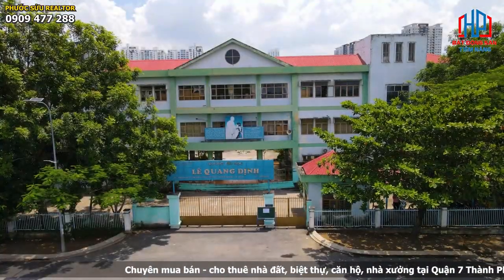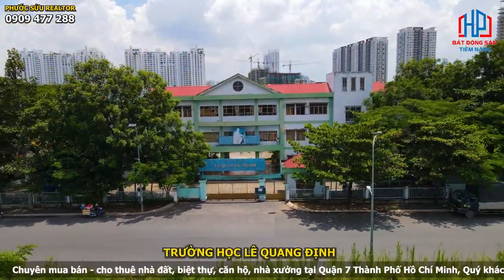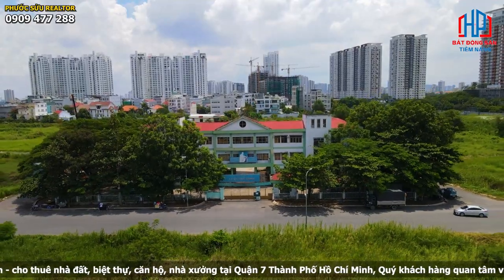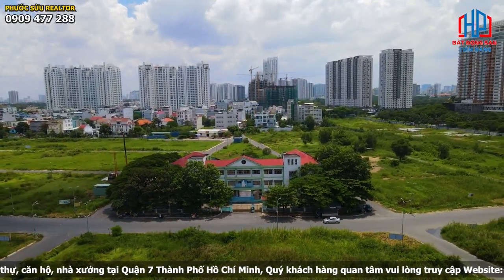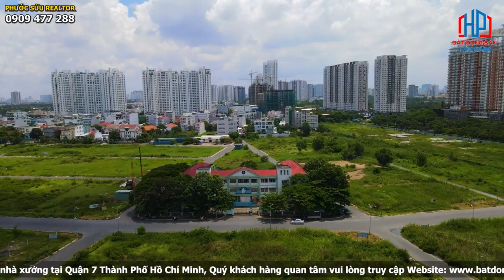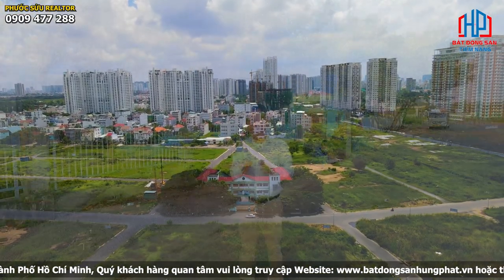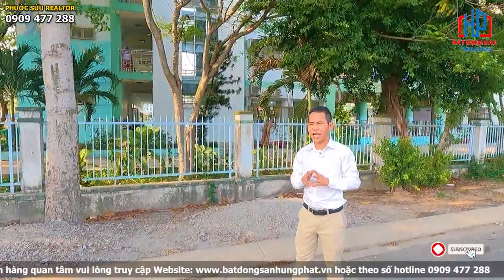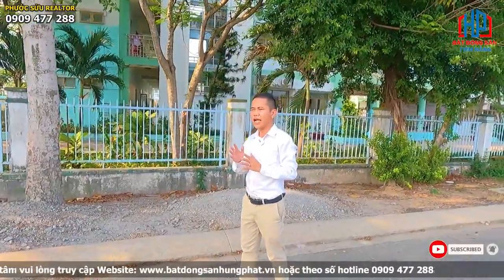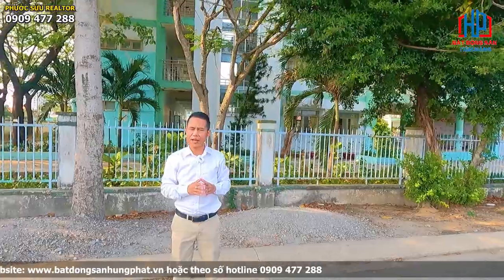Kế bên Phước Sửu đang đứng là có một trường học tên là Lê Quang Định, một trường tiểu học rất lớn. Phước Sửu đang đứng trên đường 20m thông từ trục đường Nguyễn Hữu Thọ sang Lê Văn Lương. Với dự án này thì tất cả ở đây đều là biệt thự 10x25, và có những căn góc là dinh thự từ 200 đến 700m². Tất cả ở đây đã có sổ hồng đầy đủ cầm tay.